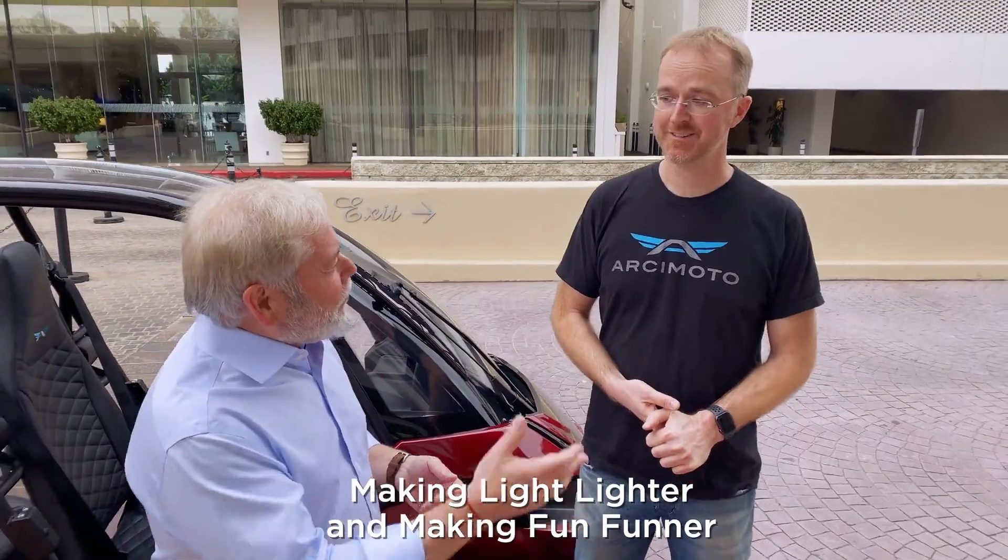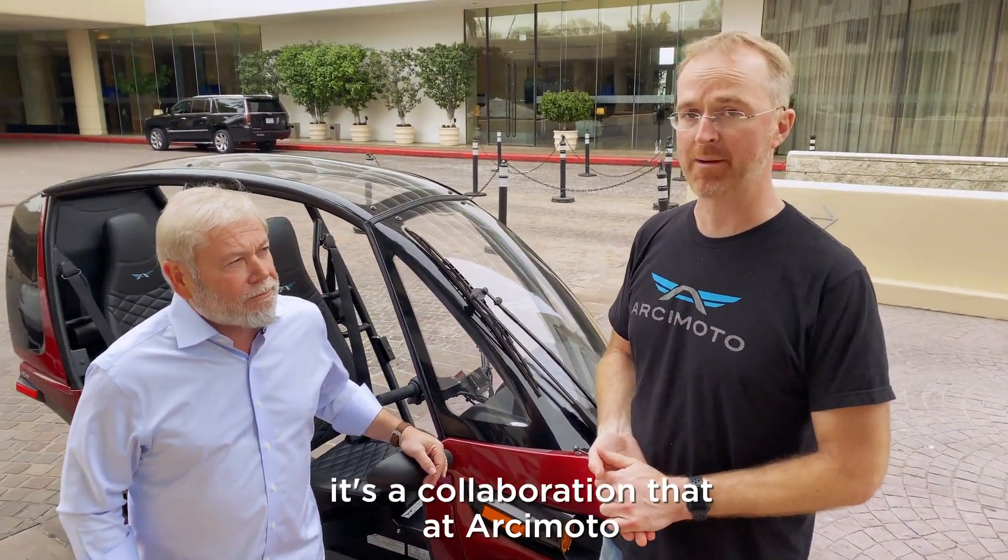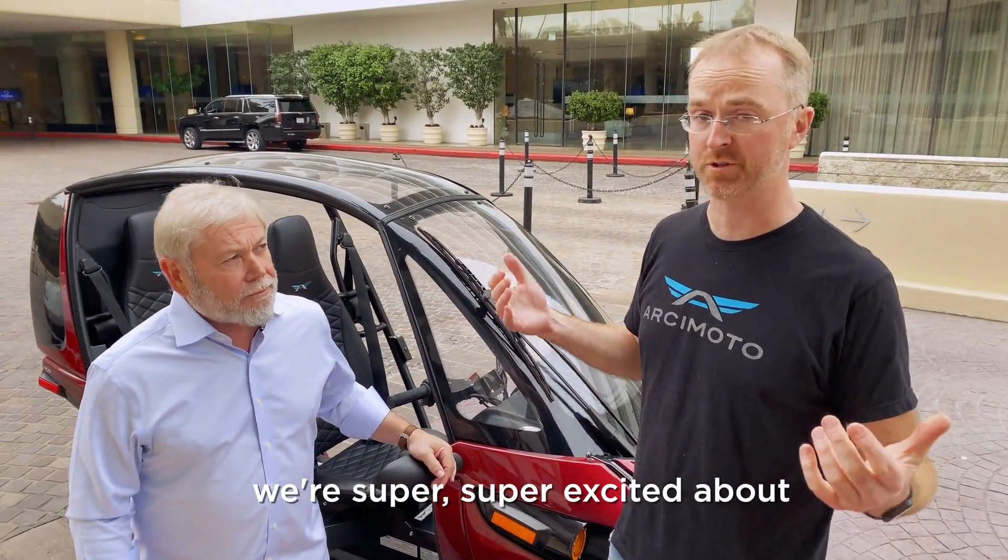So making life lighter and making fun funner — it's a win on every dollar. It's a collaboration that Arcimoto is super, super excited about.